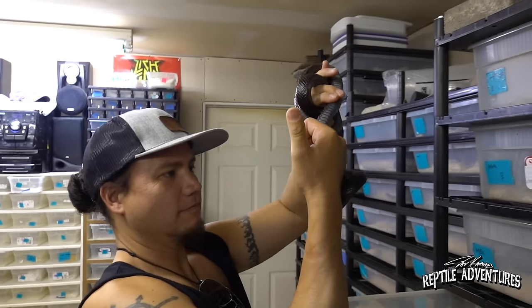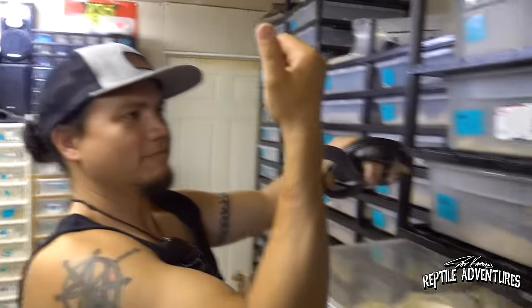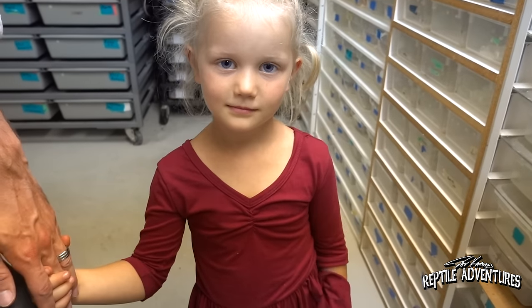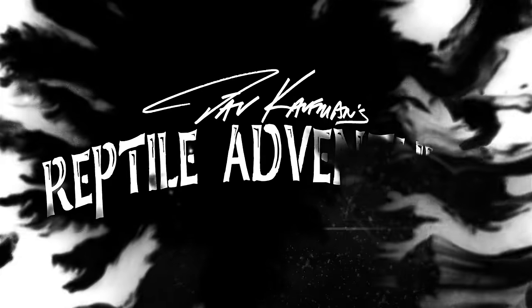I'm here with Brian Cusco, who's messing around with a black kingsnake, and also with me today you'll recognize Clint from Clint's Reptiles and his daughter Penny Rose, who came to see all the really cool snakes. I am really excited to get started and look through all these racks of amazing Pituophis. I'm Dave Kaufman and these are my Reptile Adventures.